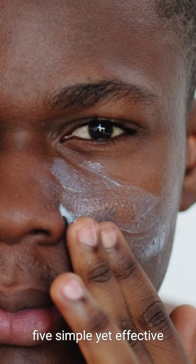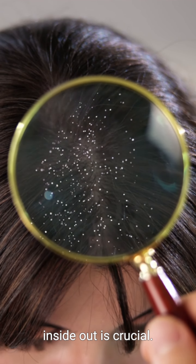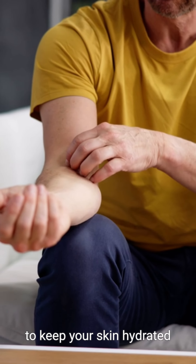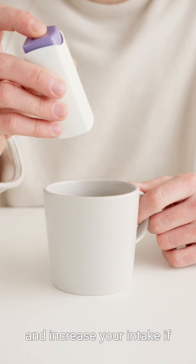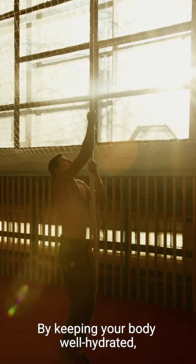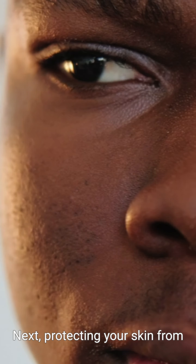That's why we have five simple yet effective tips to help you achieve radiant, healthy skin. First and foremost, hydrating your skin from the inside out is crucial. Make sure to drink plenty of water throughout the day to keep your skin hydrated and plump. Aim for at least eight glasses of water a day, and increase your intake if you live in a dry climate or engage in strenuous physical activity. By keeping your body well hydrated, you can flush out toxins and reduce the appearance of acne and other skin issues.